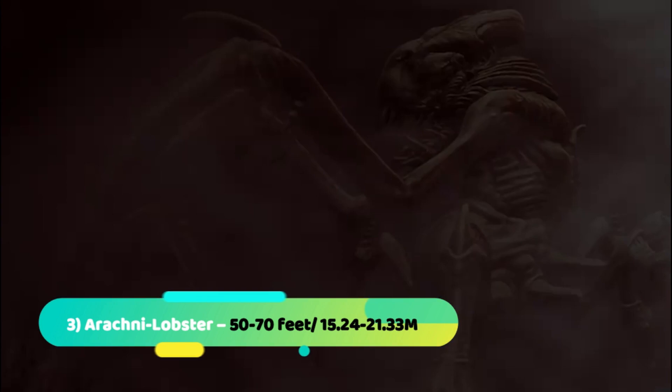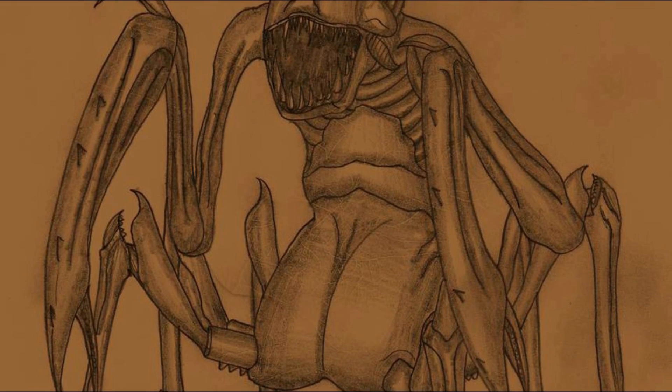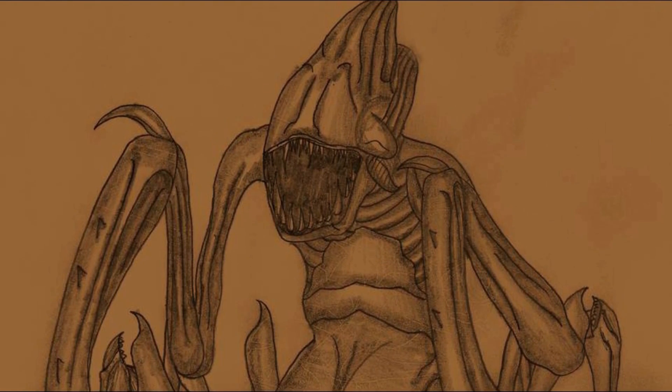Number 3: Arachna Lobster. The arachna lobster is a fairly large lobster-like predator which kills its victims by cutting them in half in its huge mantis-like claws, or biting their heads off. In the film, the arachna lobster is roughly two stories tall, with fleshy, not entirely insectile skin.